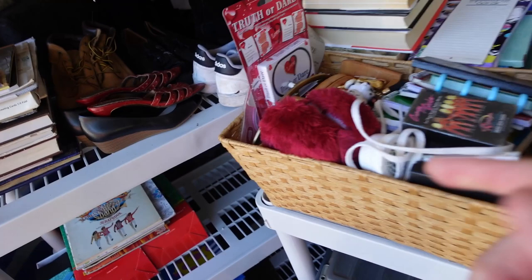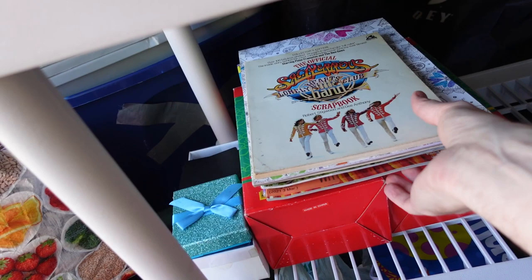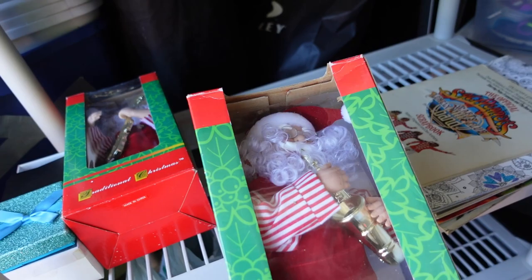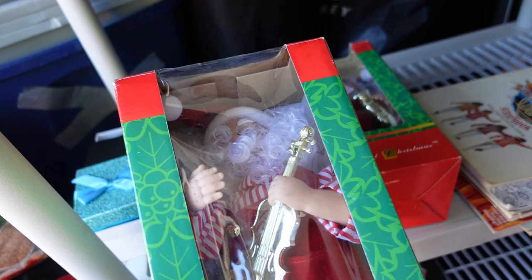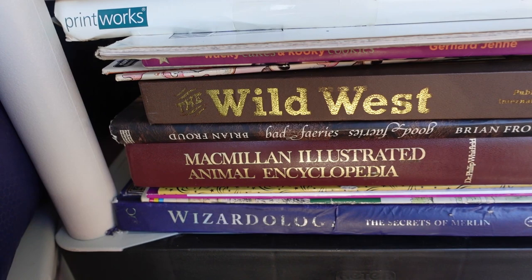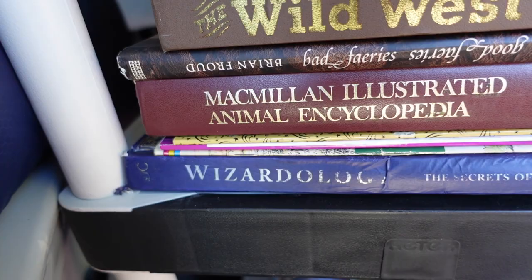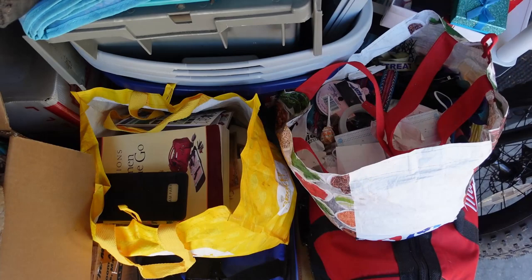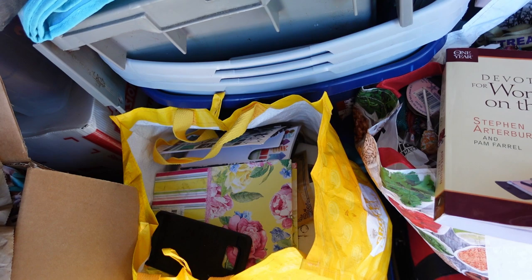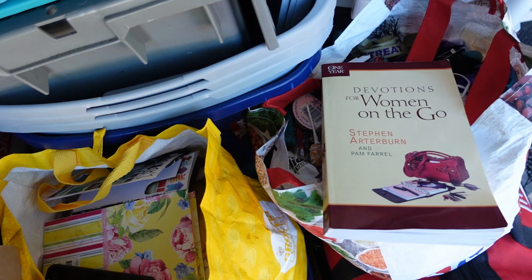There's one Santa with a saxophone and one with what looks like a violin. Here are the larger hardcover books - the Wild West, McMillan Animal Encyclopedia, Wizardology, and some cookbooks. Just looking in these last few bags, we got a few more books - devotions for women on the go, some religious-based books. We could lot those together. Let's dump these bags out and see what we got.